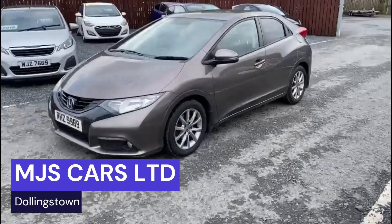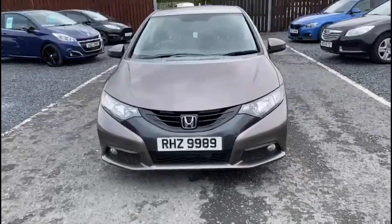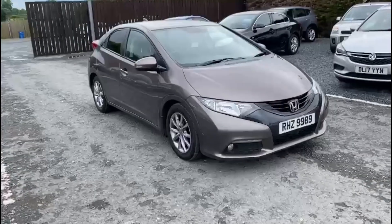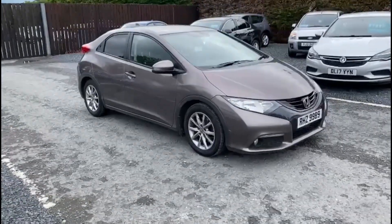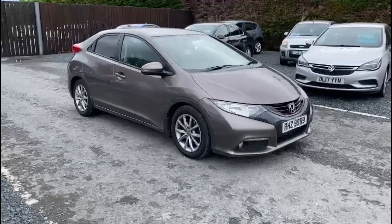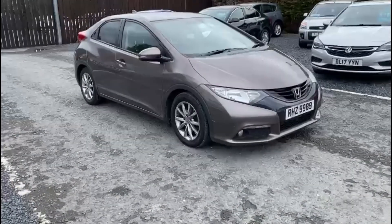Hi everyone, Nathan here from MJS Cars. Today I want to show you around this 2014 Honda Civic. It is the 1.8 petrol model, in this really unique metallic greyish brown colour.